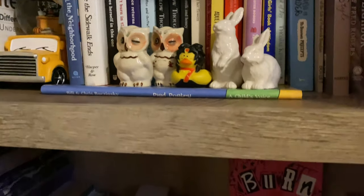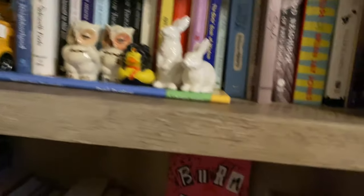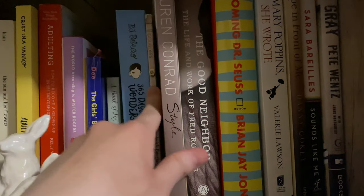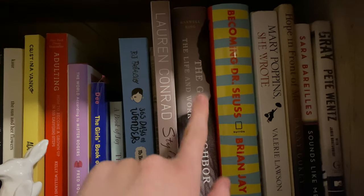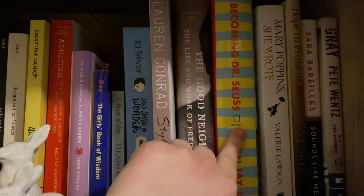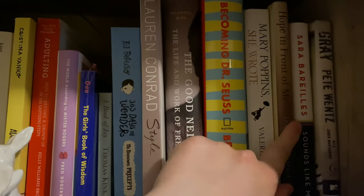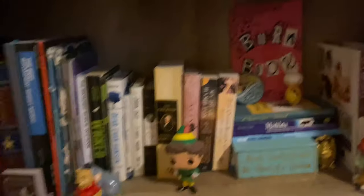Then we have my tiny biography section with my Mr. Rogers pop figure that I don't want to take out of the box. I have The Narrative of the Life of Frederick Douglass — I read that for a class in college — Lauren Conrad Style, The Good Neighbor which I haven't read yet and has been on my TBR forever, Becoming Dr. Seuss which I read last year, Mary Poppins She Wrote, Hope in Front of Me — autographed by Danny Gokey — Sounds Like Me by Sara Bareilles, and Gray by Pete Nguyen.